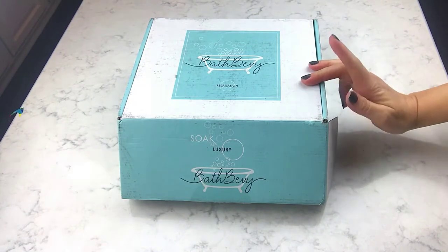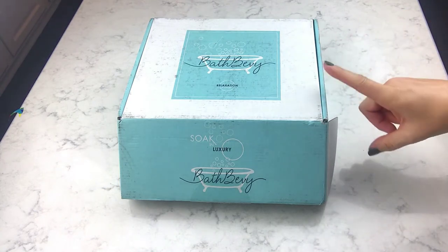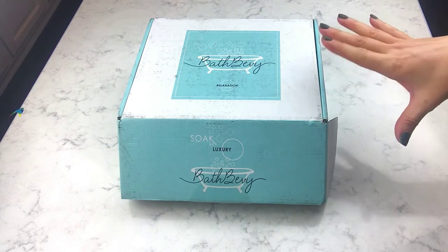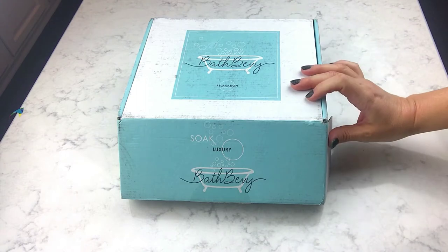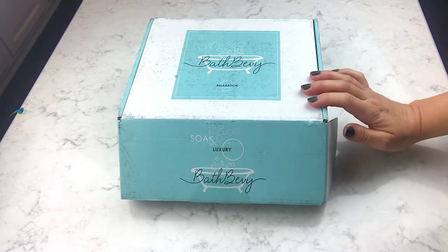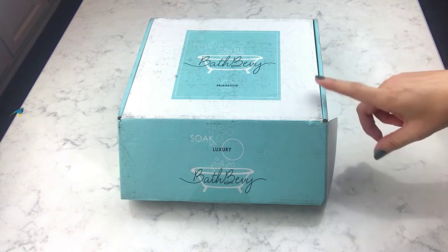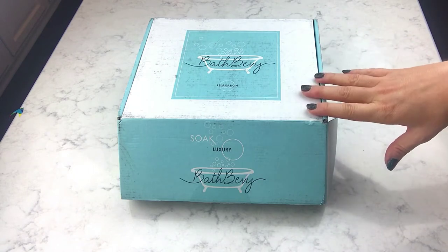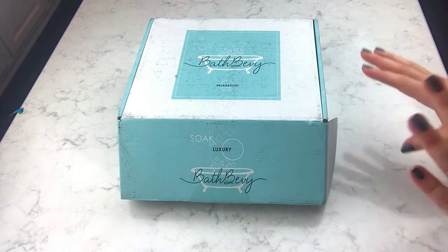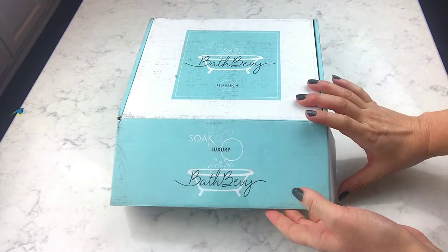Hey guys, it's time to do the February Bath Bevy Box — it just arrived! My husband ran down to get it from the mailbox not even 30 minutes ago. Now, I don't always do a great job explaining this when I unbox it every month, but this is a very specifically and carefully curated box of indie bath products. It's a monthly subscription you can get for $36.95, and I absolutely love it. She previews maybe one or two items the month before, reveals the theme, and all the products are related to that theme.